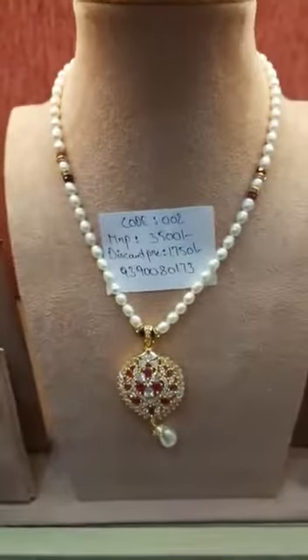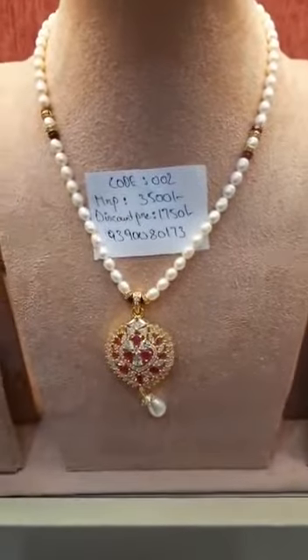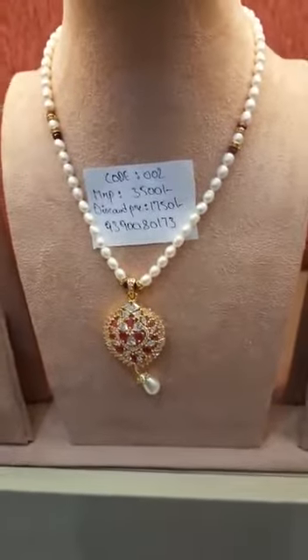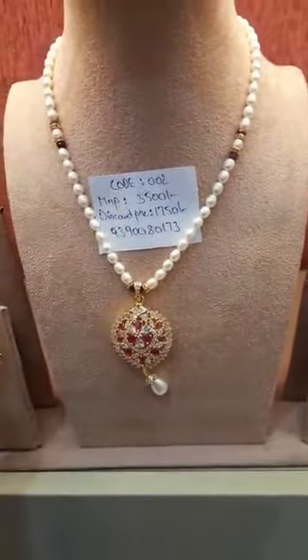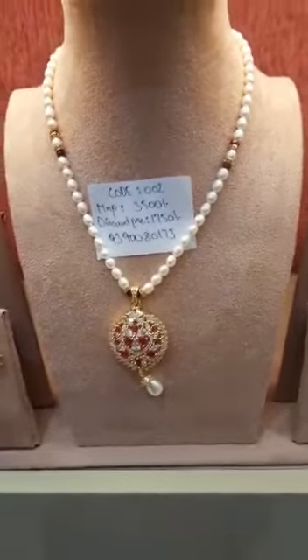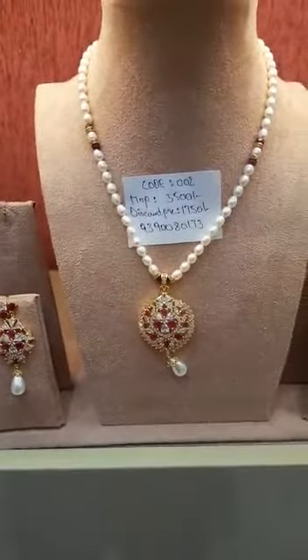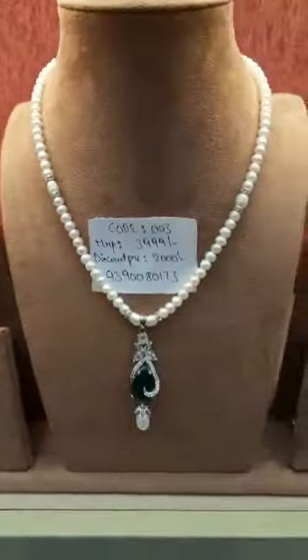Now moving to the next set — here you can see a complete pure pearl line set. You will be getting an authentication card for the pearls with each and every set. This set code number is 002, MRP 3500, and after 50% discount you can grab it for only 1750 rupees.